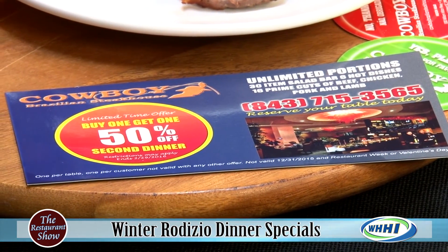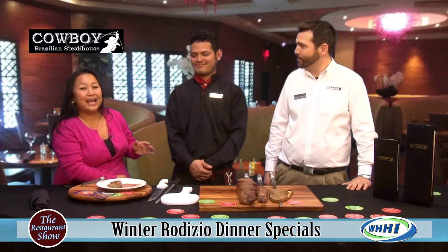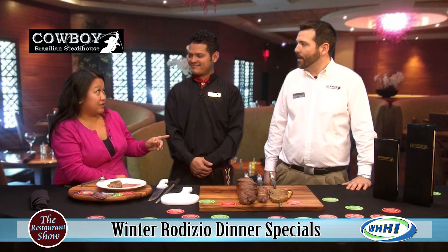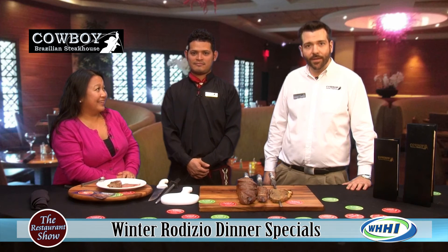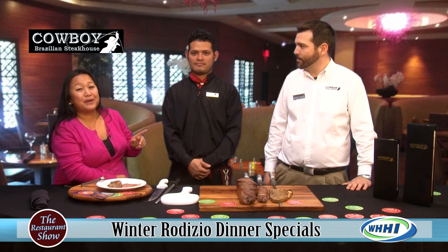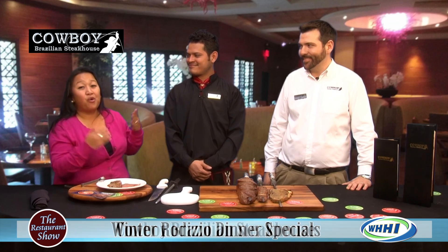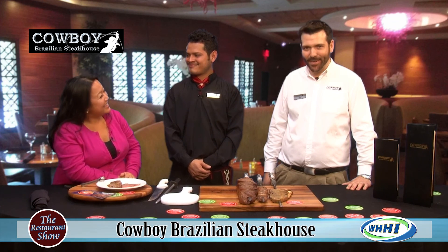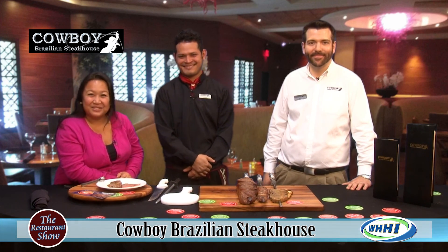For Restaurant Week, just mention it to your server and we'll apply the discount. Make sure you make reservations — they're highly recommended, not a requirement, but to avoid any excessive wait times. They also have a great happy hour. Check them out on their website, Facebook, or come on into the restaurant. Thank you so much for joining us today. Thank you for having us. We'll be back in just a moment.